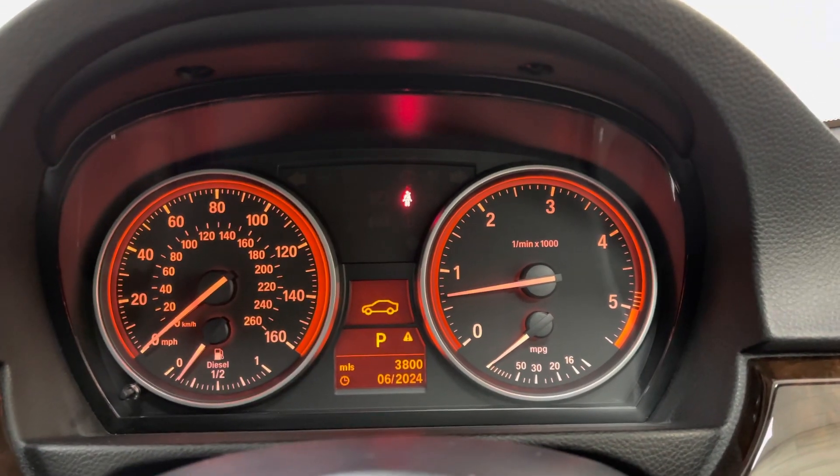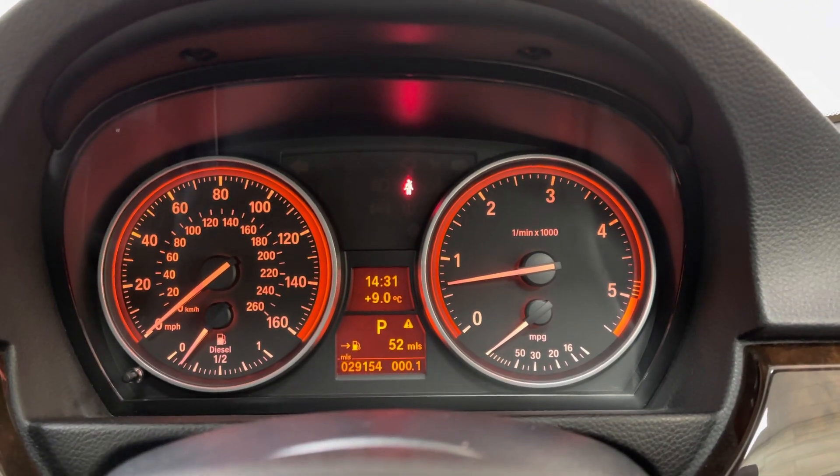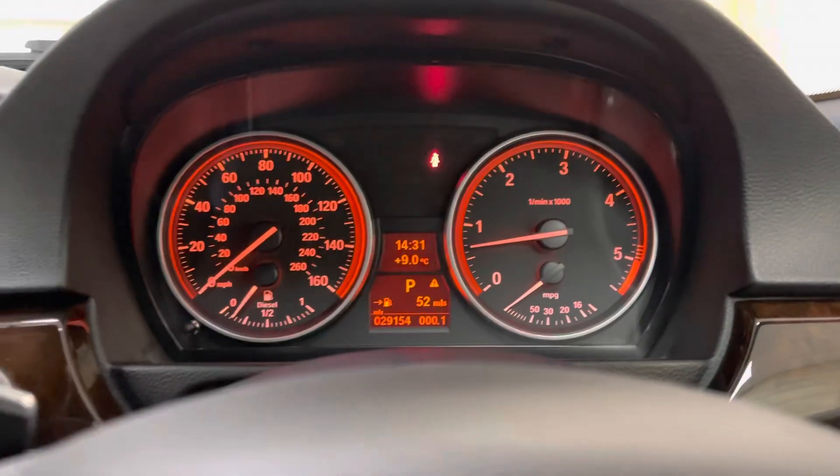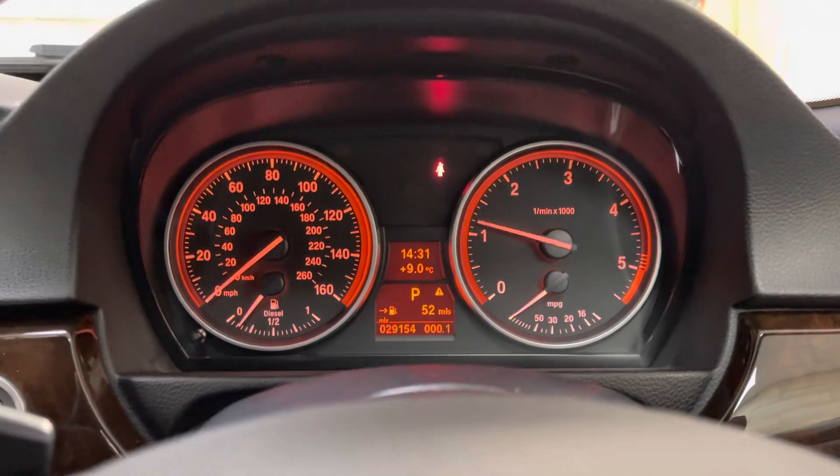As you can see the warnings go out as they should. It's done 29,154 miles — that is totally genuine, really healthy.